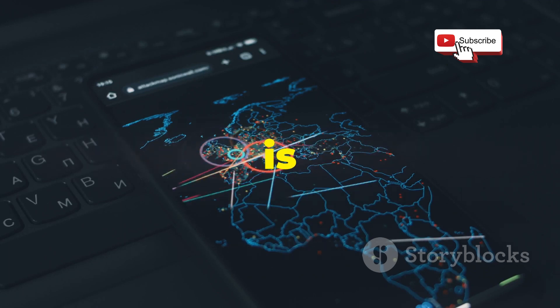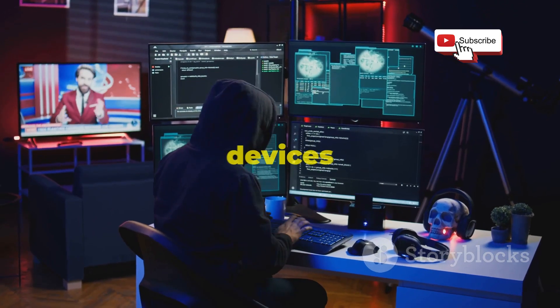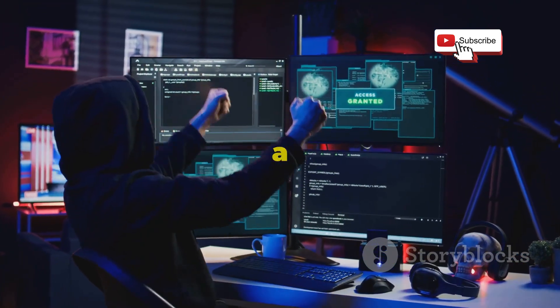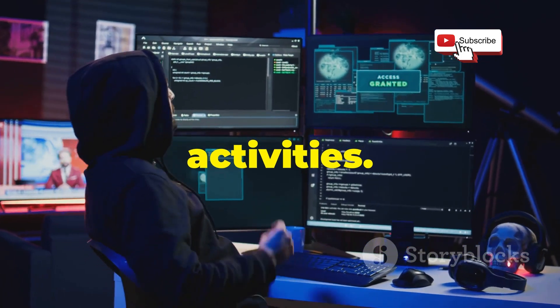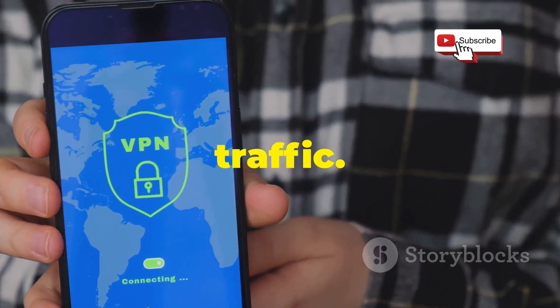One of the things that makes Droid Sheep so effective is its ability to perform ARP spoofing. This technique allows it to trick devices on the network into sending their traffic through Droid Sheep, giving you a window into their online activities. And remember, never connect to public Wi-Fi networks without using a VPN to encrypt your traffic.